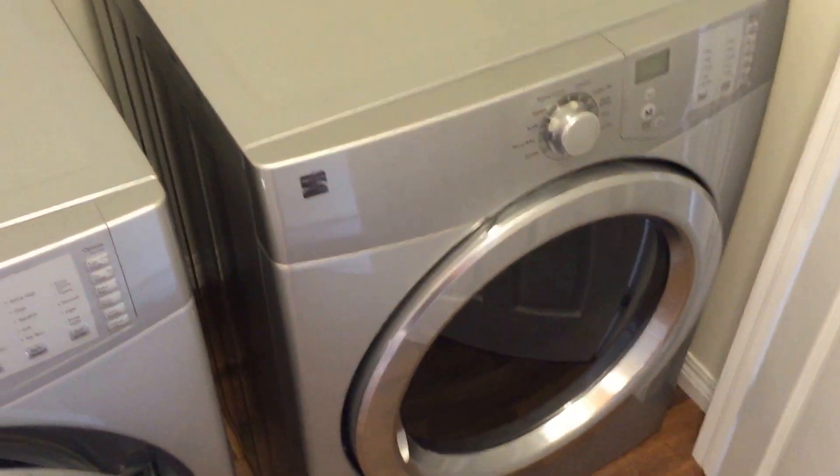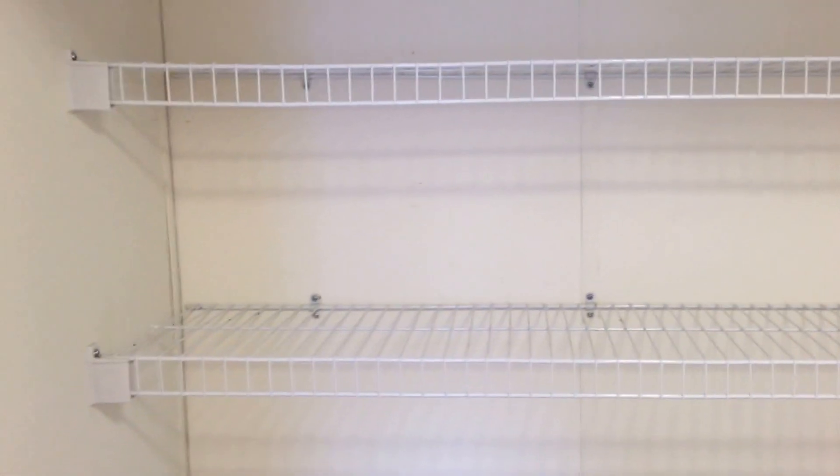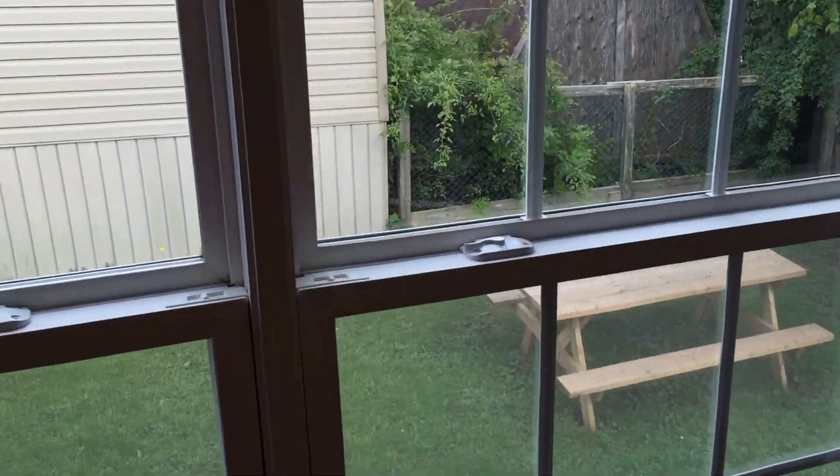Right across the hall is your laundry closet — there's your washer and dryer, which are also included in the rent, along with some organizers for soap and fabric softener. Now we are at the rear of the home, and this is the master bedroom. It's a good size with laminate flooring throughout and a nice big window overlooking the back area.